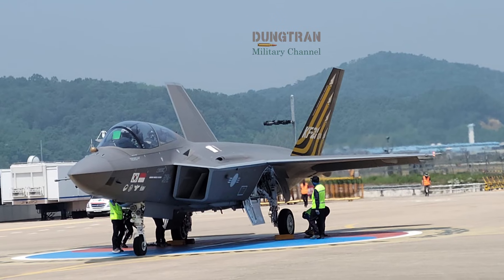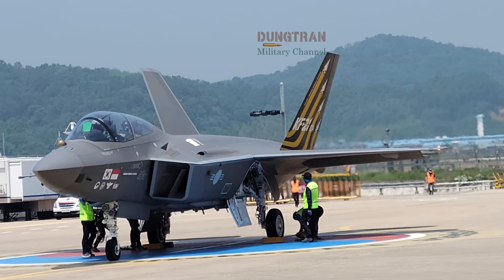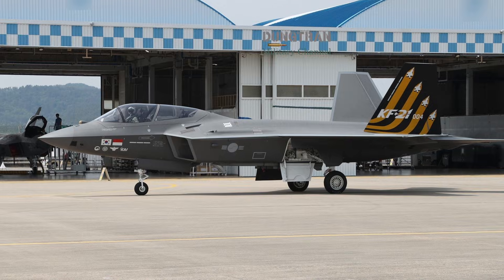As more Borame units take to the skies this year, the world is watching a new era of aviation history unfold — one where Seoul sits firmly at the center of the global defense stage.